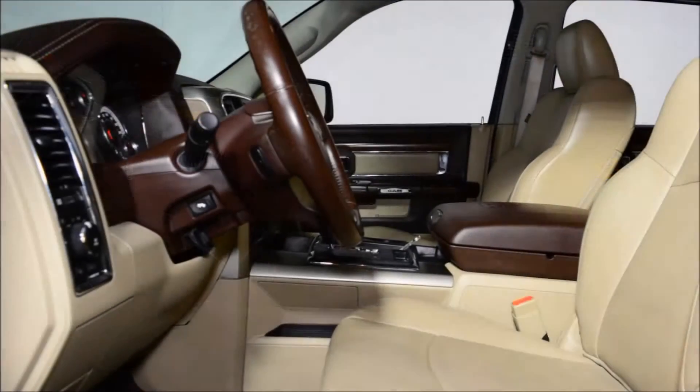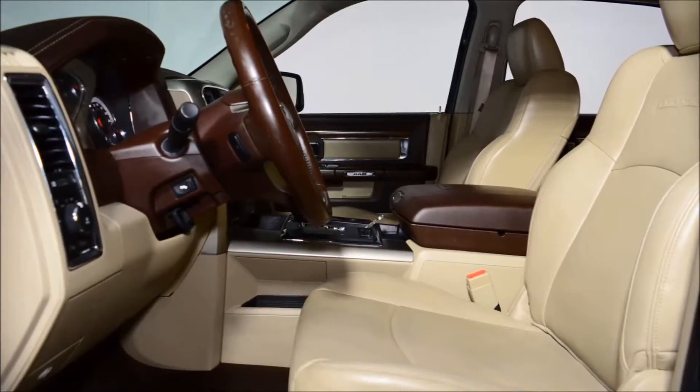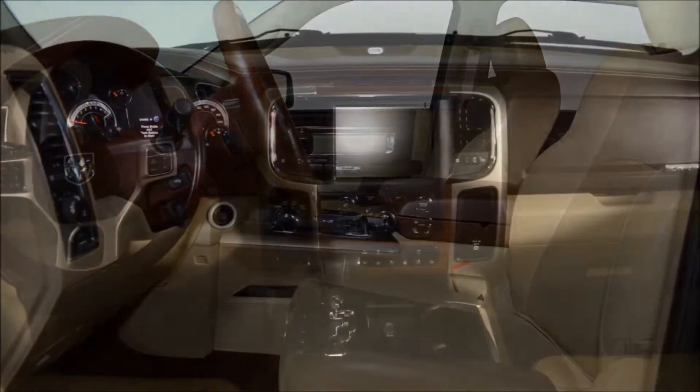Powered by the dependable 5.7 liter Hemi V8 engine and a smooth shifting automatic transmission, you're gonna enjoy the ride in this truck.